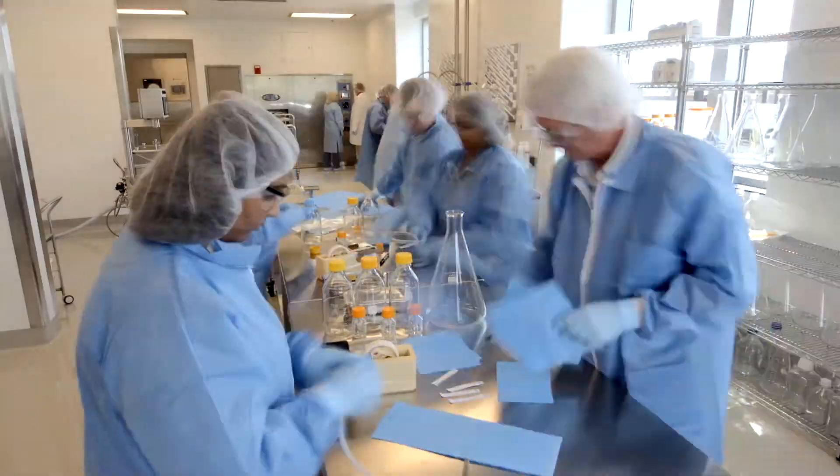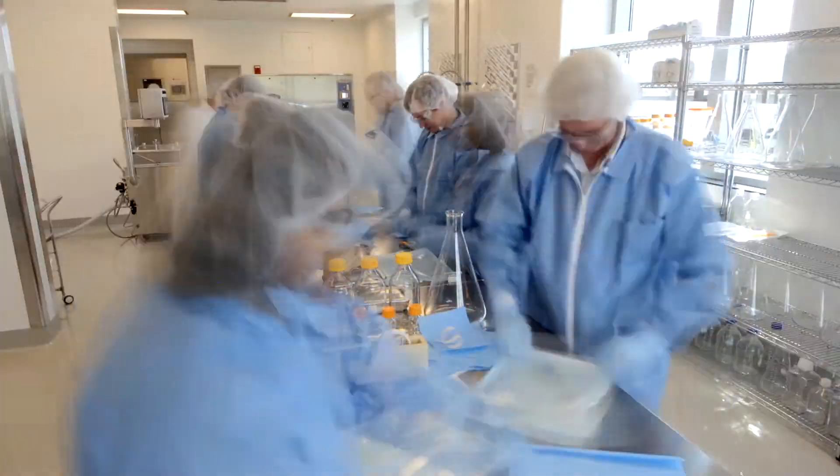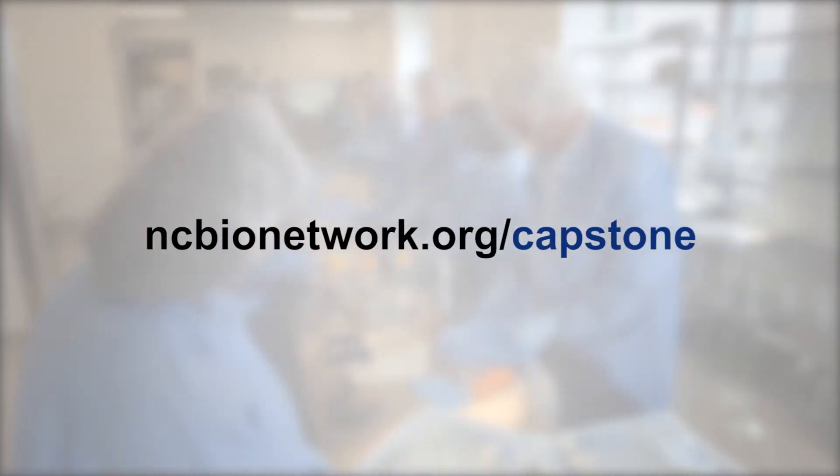To find out about training opportunities for you or your company, go online to ncbionetwork.org/capstone.